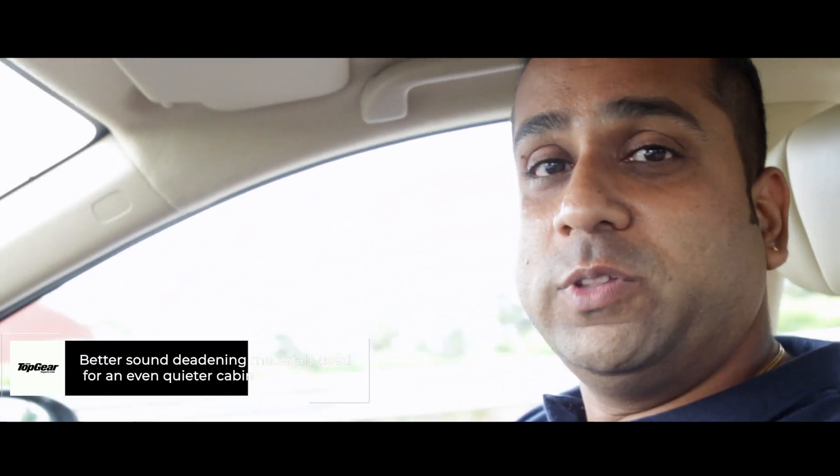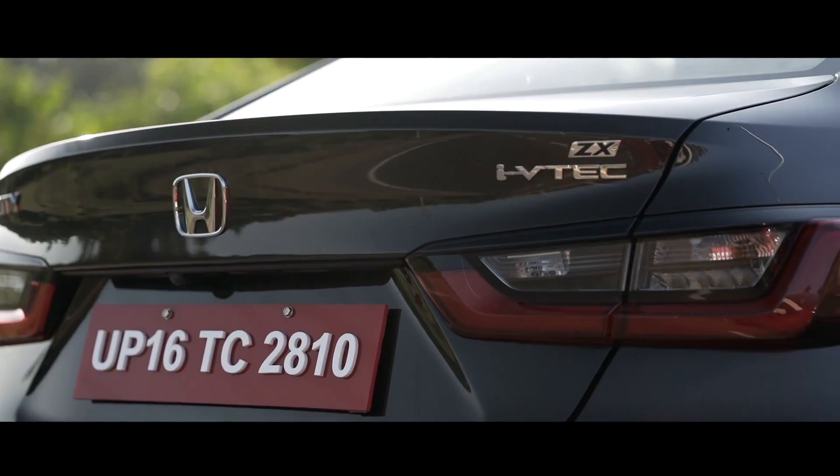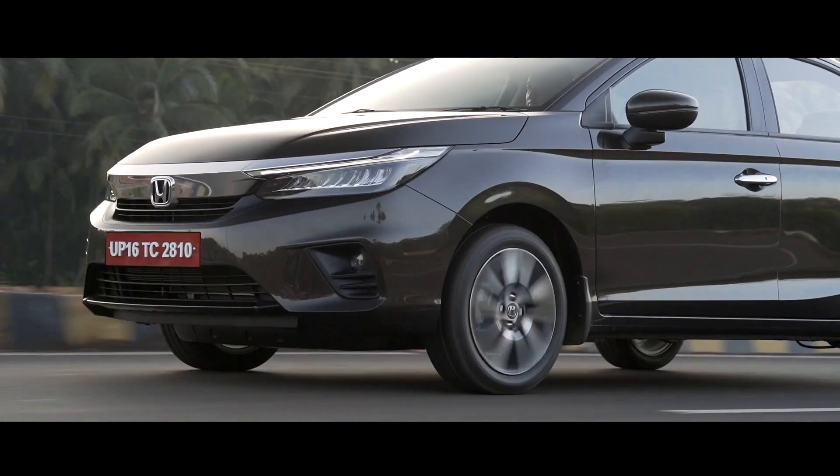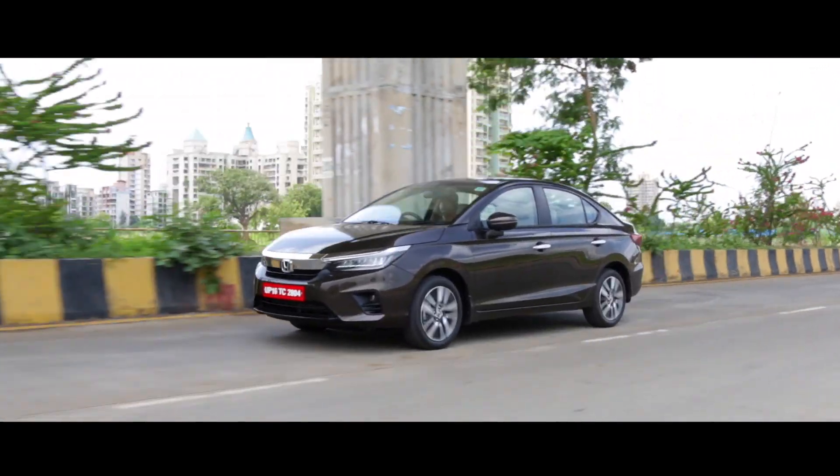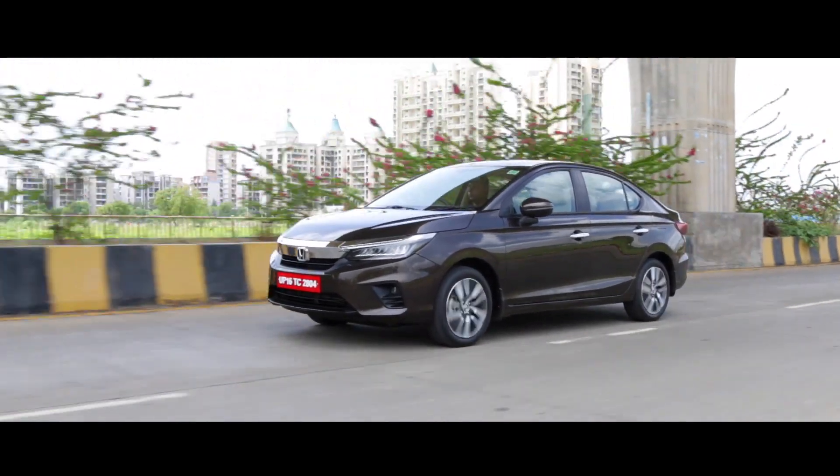Not that the Honda City ever gave us a chance to complain about its NVH levels, but this new generation car improves on that even further, thanks to the use of better sound deadening materials like spray foam in the front A-pillar, which really makes the cabin quieter especially at highway speeds. The chassis underpinning the new fifth generation City is an evolved version of the fourth generation City's chassis. The suspension has been updated and is lighter now, so there's lesser unsprung weight, which translates to better handling — and this car now offers an even better balance between ride and handling, something we've always liked the City for.